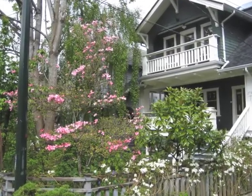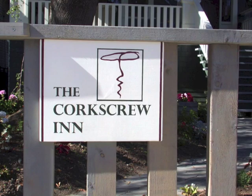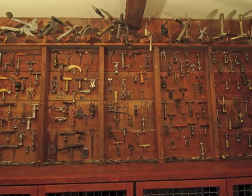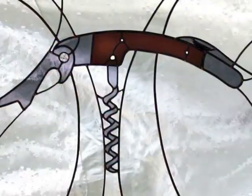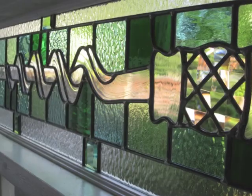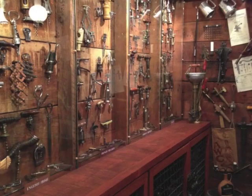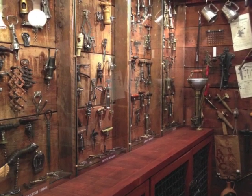In Vancouver, Canada, there is a B&B named the Corkscrew Inn. This inn contains a few hundred antique corkscrews plus about 80 stained glass corkscrews. In the inn there's a wine museum containing many antique things related to grape growing and wine production.